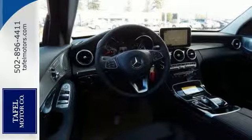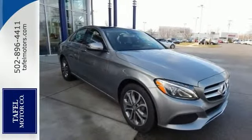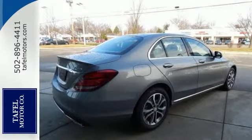And with the thrill-inducing turbo direct injection engine and agility control suspension, you'll experience the exceptional luxury that Mercedes-Benz is known for. Come take a closer look today.